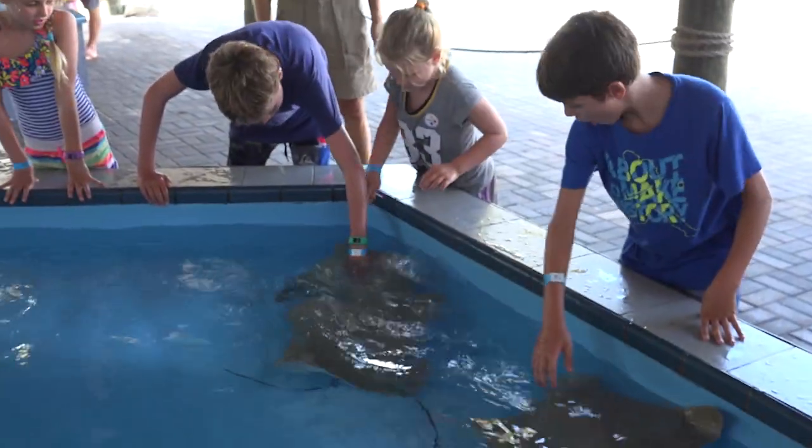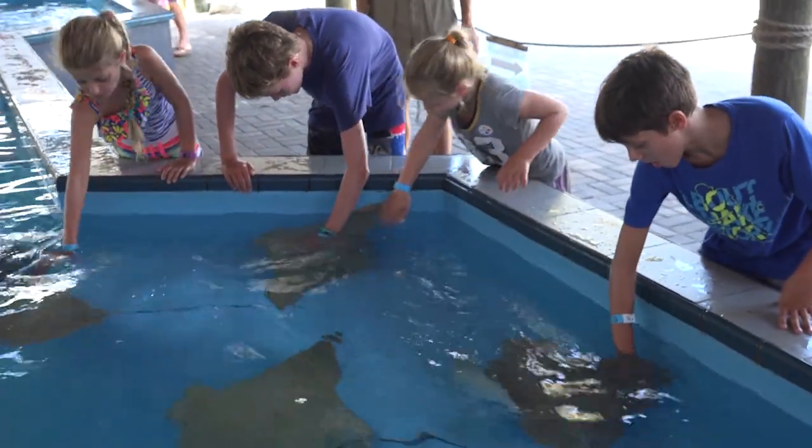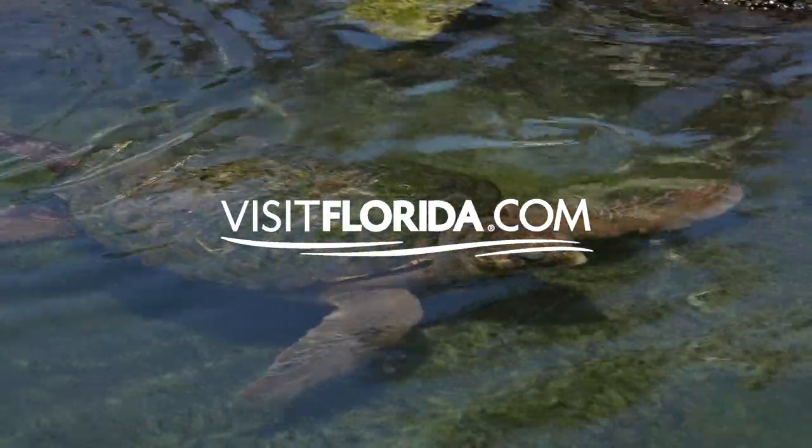What I love about Florida Oceanographic is the atmosphere here. It's very friendly, welcoming, inspiring, educational, and a whole lot of fun.